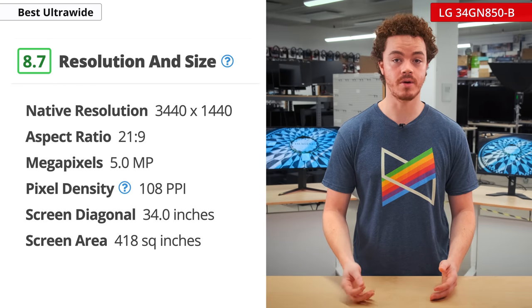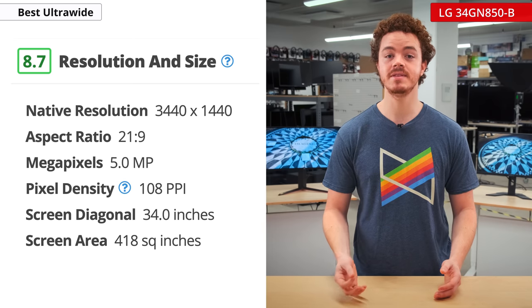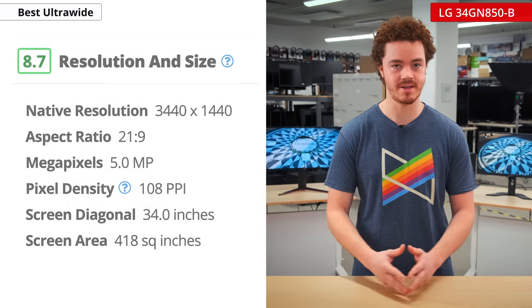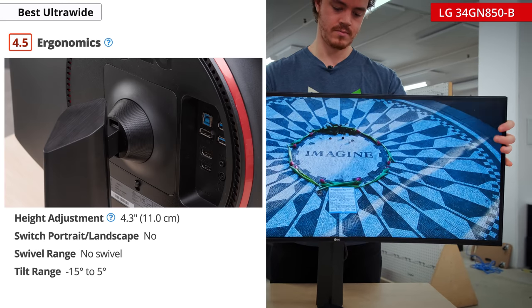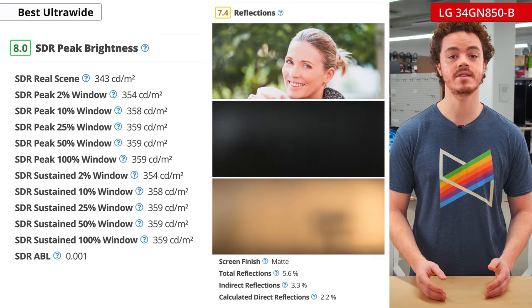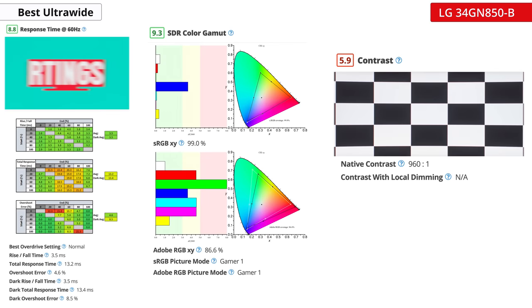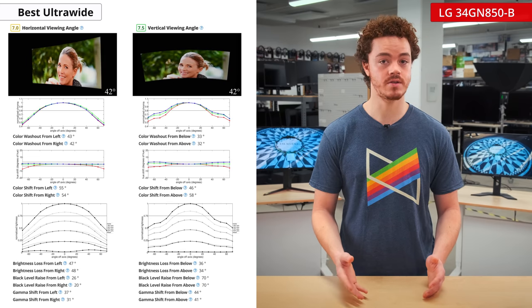The resolution comes in at 3440x1440, which gives it a pixel density similar to 27-inch QHD displays. This means text will still look clear enough for most people, but it won't be as fine as the 4K display we just looked at. The monitor has somewhat limited ergonomics, but has decent height and tilt ranges, which is enough for most people. This monitor is using LG's Nano IPS panel, which has great response times and a wide color gamut, but poor contrast. The viewing angles are decent, and the horizontal viewing angles are helped thanks to the curvature of the display.